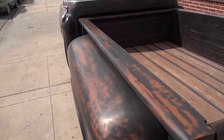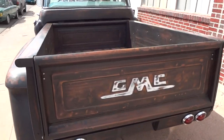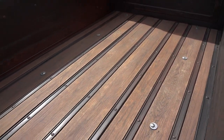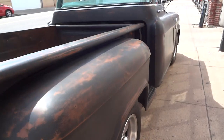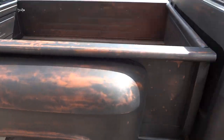200 plus man hours have gone into this project. Some custom touches: new wood on the bed that's been treated to look as if it's 25-30 years old, custom taillights and bumper, brand-new American Racing Torque Thrust wheels and new Goodyear tires.